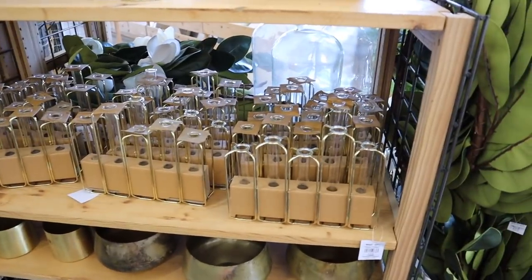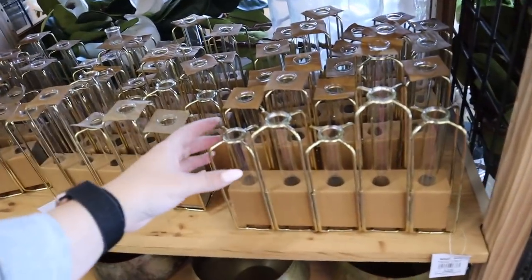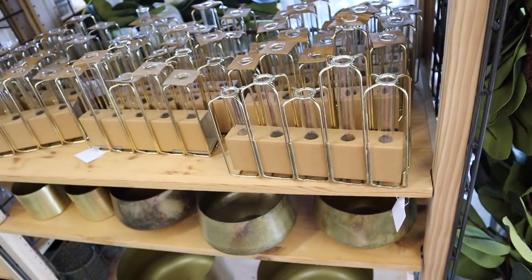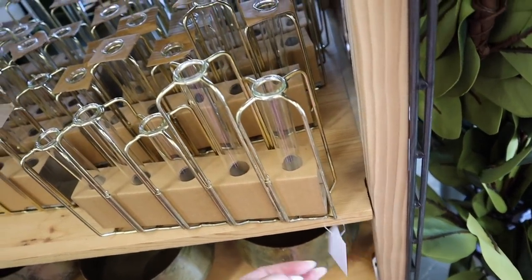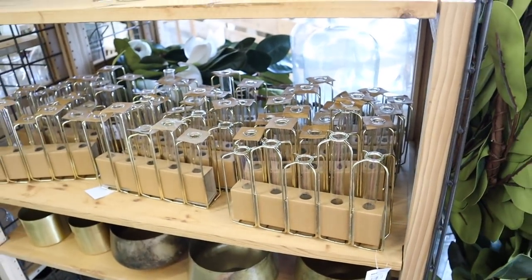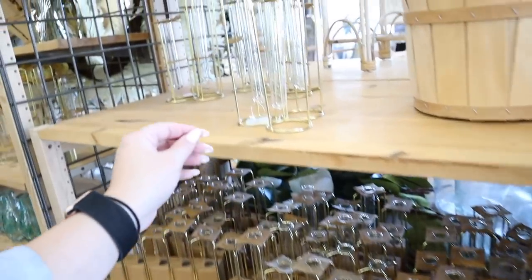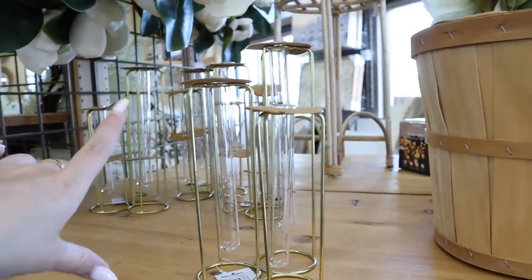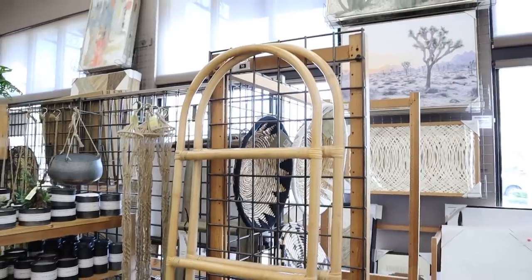They have all these propagation vessels, perfect for spring and just so beautiful. These make such nice decor — you can put faux stems in them if you want. I love the beaker look of them. They have a set of five for $16.99, or you can get this one with three different heights for $12.99. Big fan.